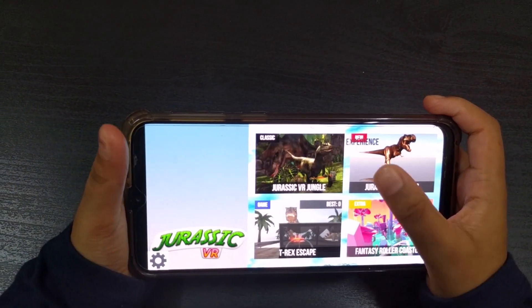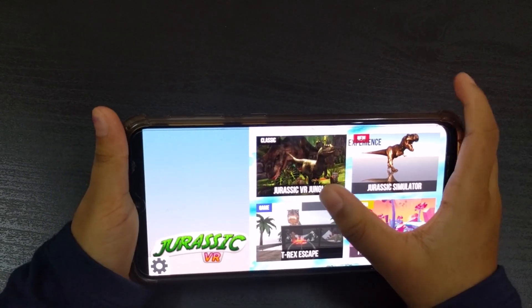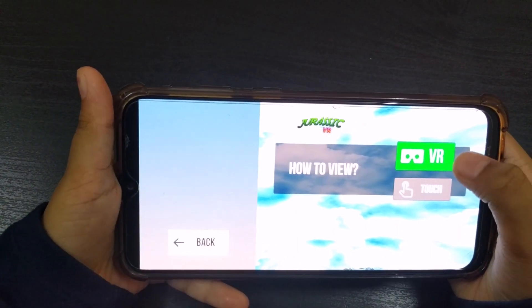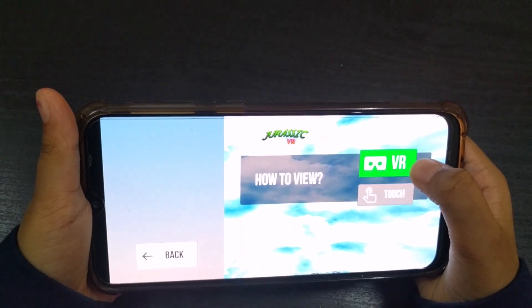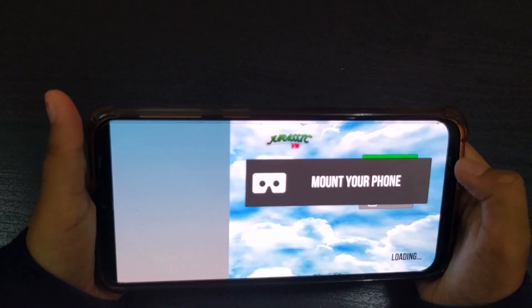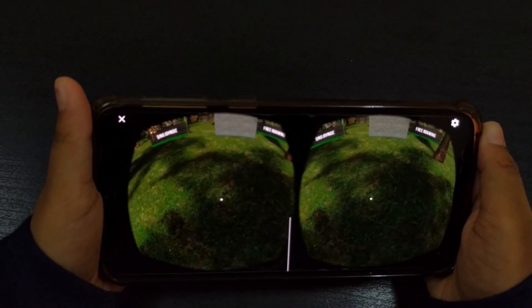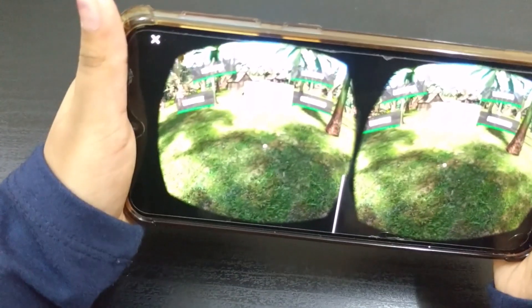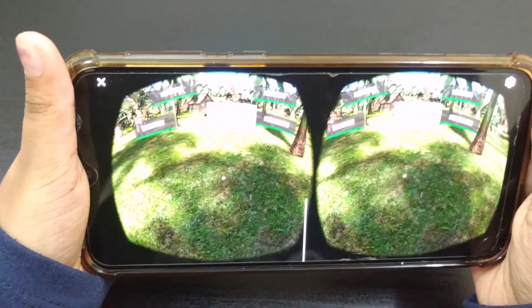There are so many options to pick. Let's pick Jurassic VR. Let's click on VR mode. Let's keep it in the VR headset.